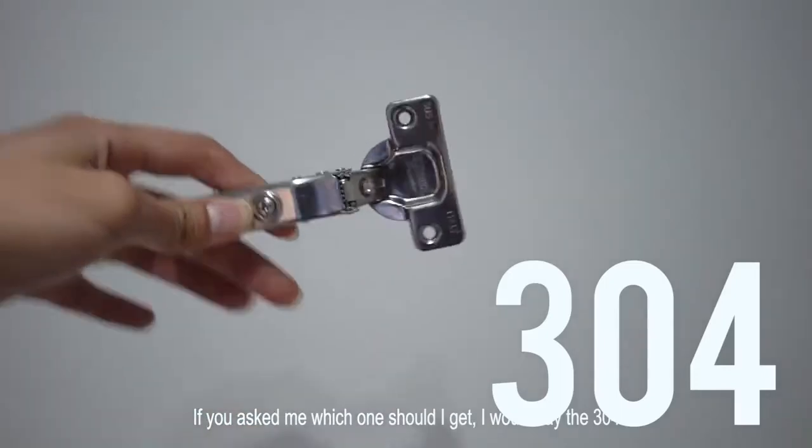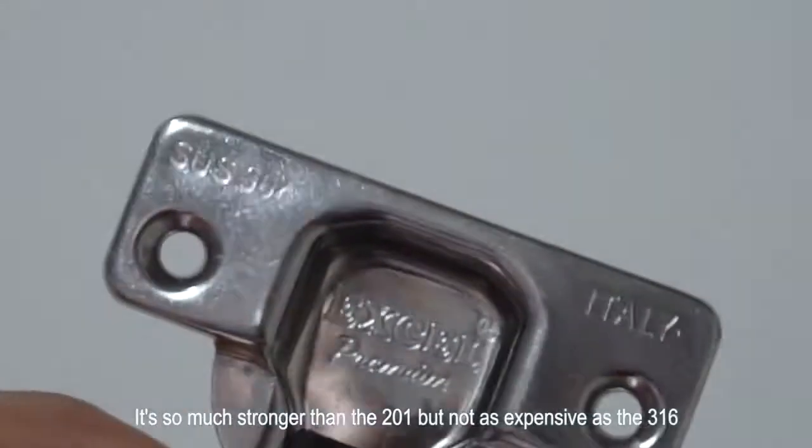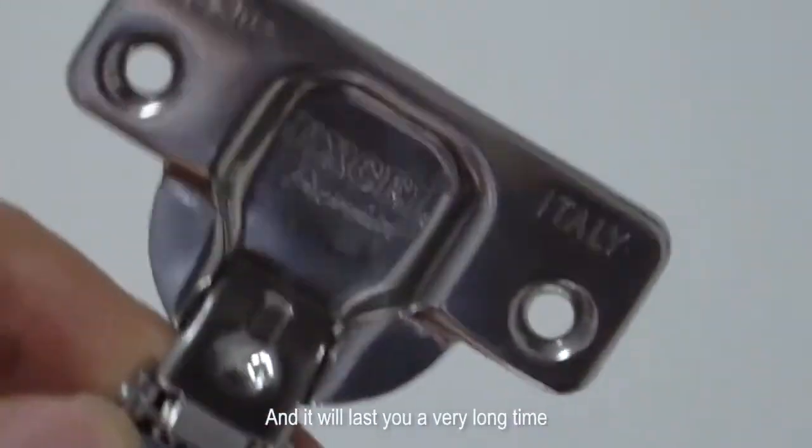If you were to ask me which one you should get, I would say the 304. It's so much stronger than the 201, but it's not as expensive as the 316, and it will last you a very long time.